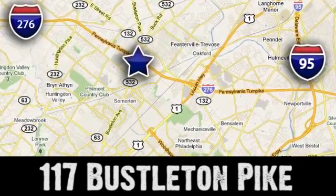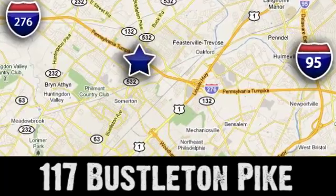We're conveniently located at 117 Busselton Pike in Feasterville, Travost, Pennsylvania.